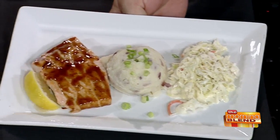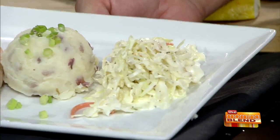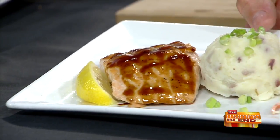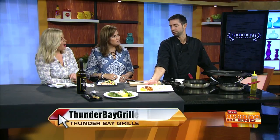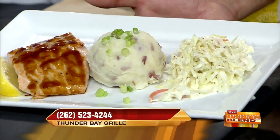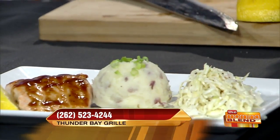This is actually a barbecued salmon that I'm doing for a special — this is not on our menu, but I'm running it for dinner this week. That looks delicious. It's a bourbon barbecue sauce, and there's a little bit of teriyaki in there for sweetness. Served with chive red skin mashed potatoes and some coleslaw. That coleslaw looks really good.